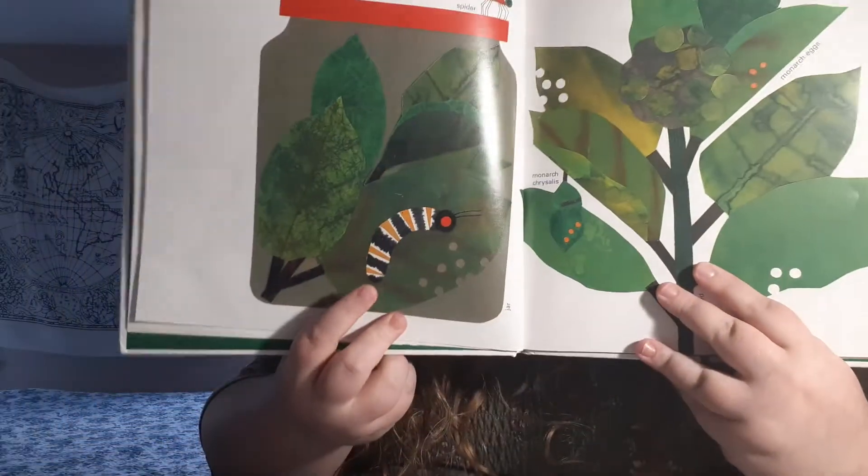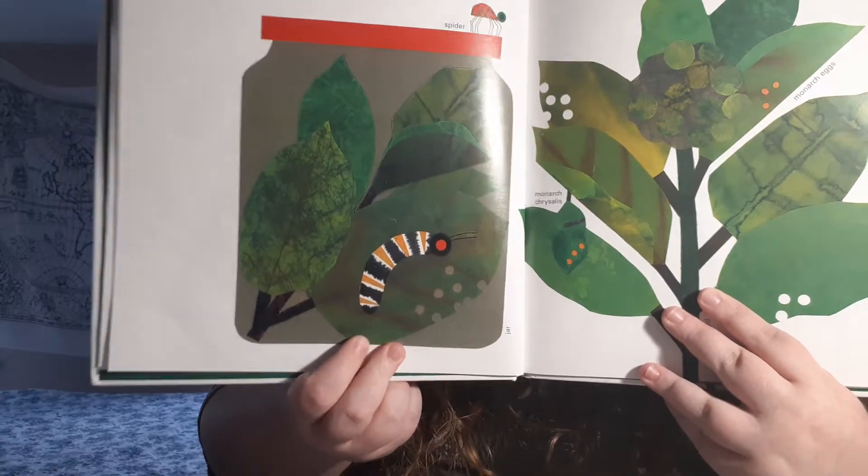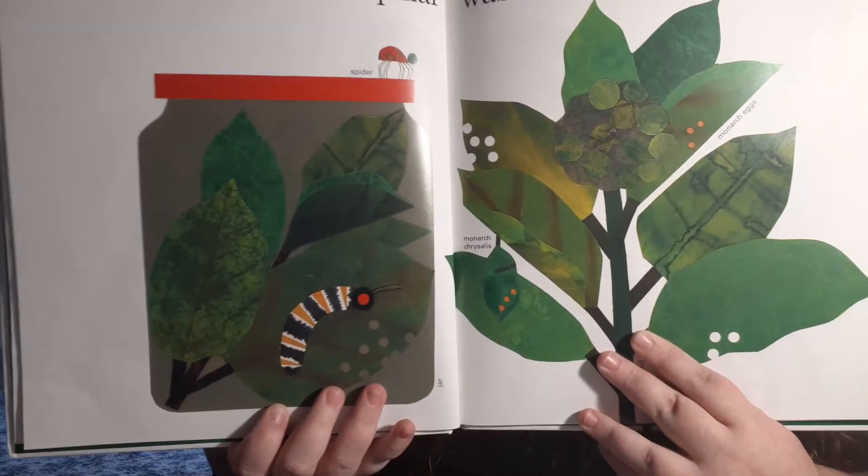The sixth little caterpillar was carried off to school. Someone caught him. And look, there's a spider on top of the jar.